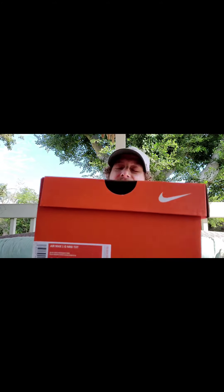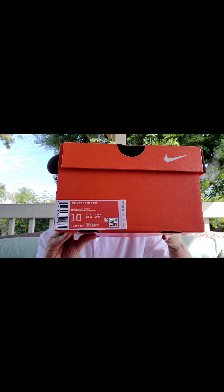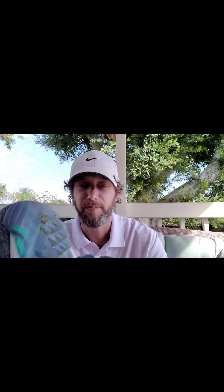This is what the box looks like right here — it's a nice orange, standard orange Nike golf box. There's the label and price. I got these on the PGA Tour store, I believe, on Black Friday and used a discount.